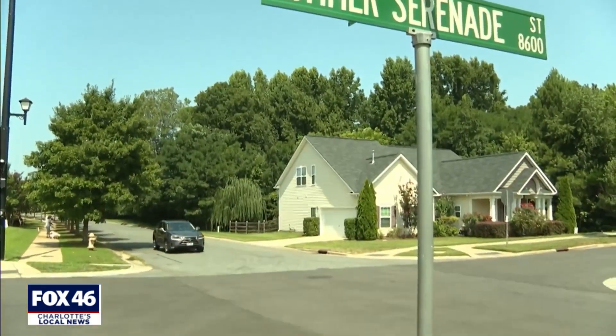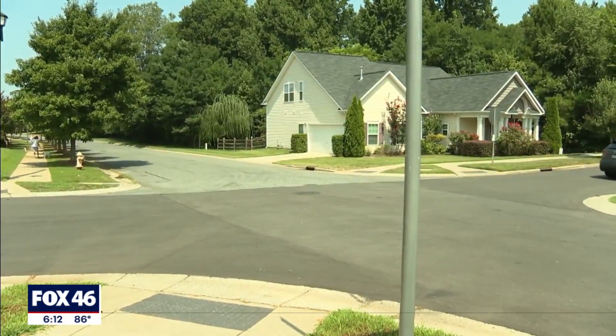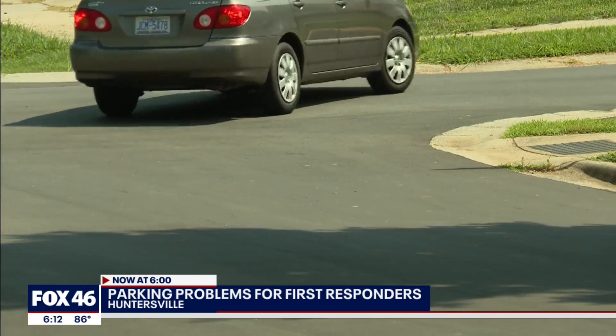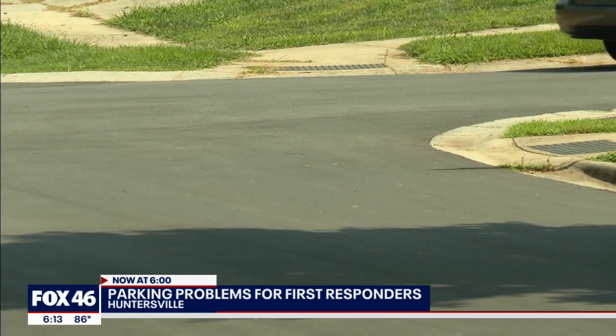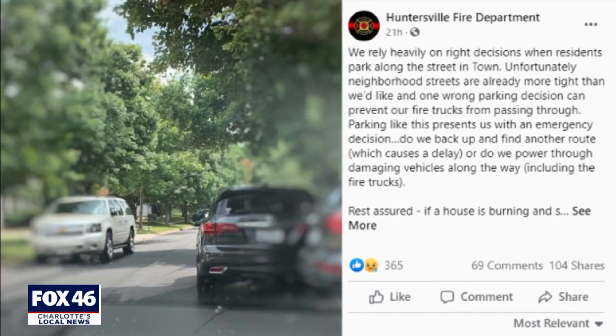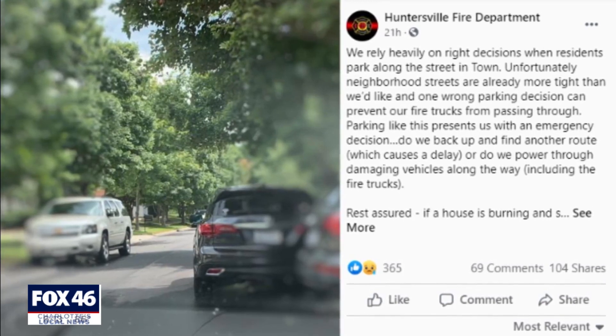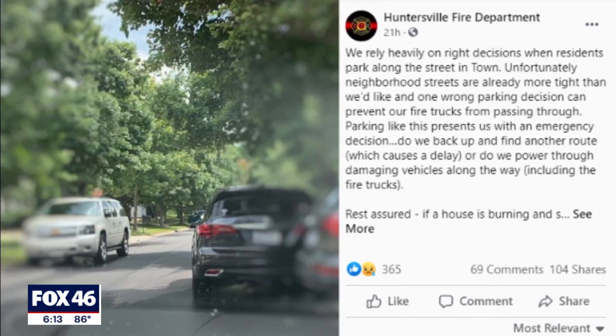Street width is a hot topic in Huntersville, especially on Journey's End and Tanner's Creek. They're very narrow streets. Megan Masters thinks about it a lot. A regular sized car can't get through, much less an ambulance or a fire truck. And that's the issue for the Huntersville Fire Department. They posted a photo on social media Sunday showing just how little room they'd have to get through with cars parked on both sides of the street.